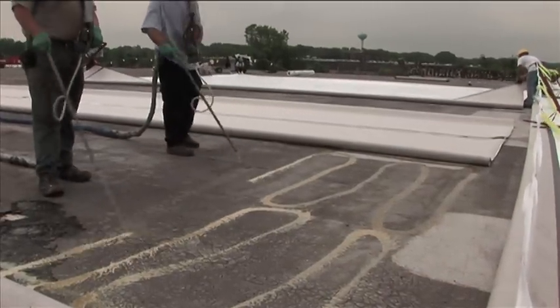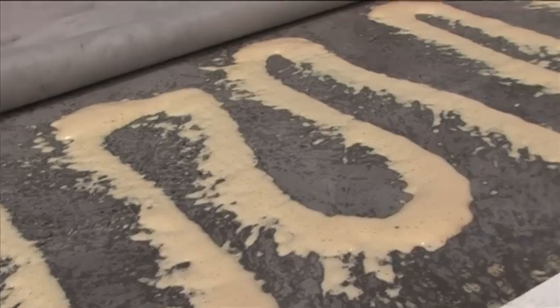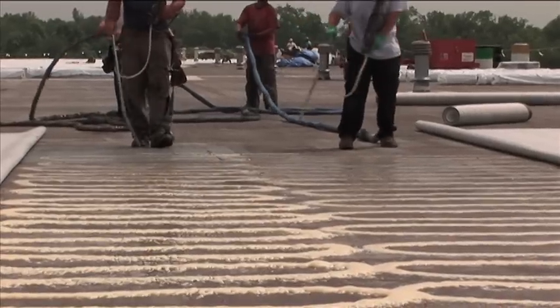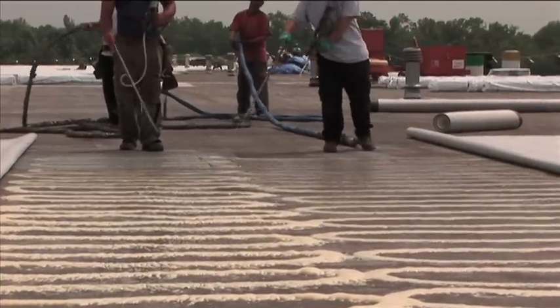Fast adhesive is the ultimate roof recovery product as it bonds to most existing and aged roofing surfaces, making it ideal for virtually any re-roofing project.